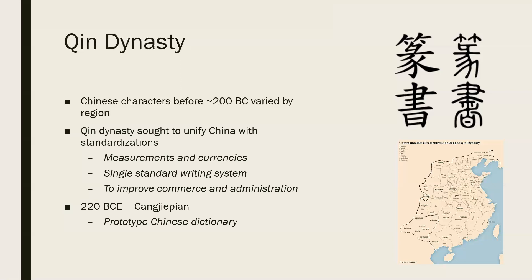We can see that even in its very early history there have been major efforts to reform the Chinese writing system. But after this reform, there wasn't really a lot of change in terms of reform of the Chinese writing system until we get to the 1900s.